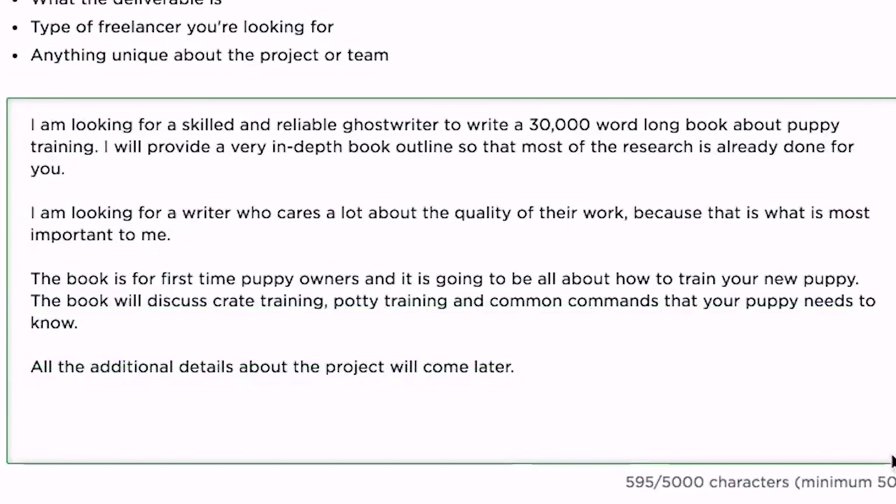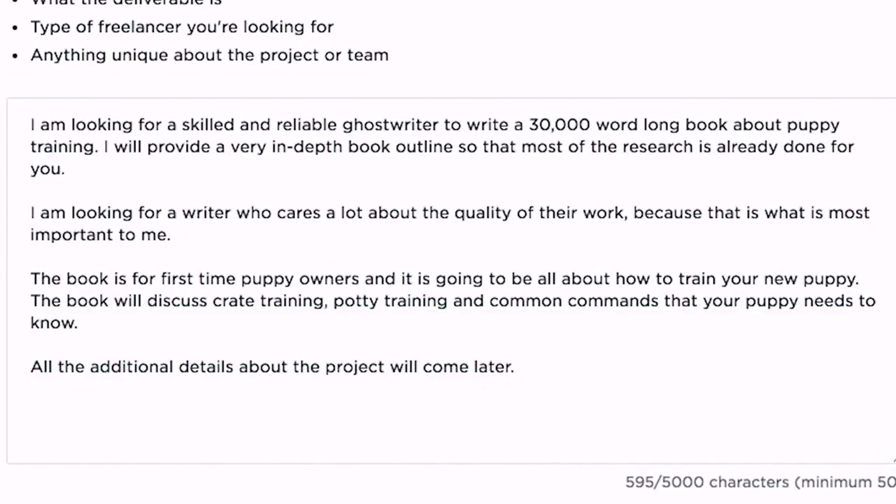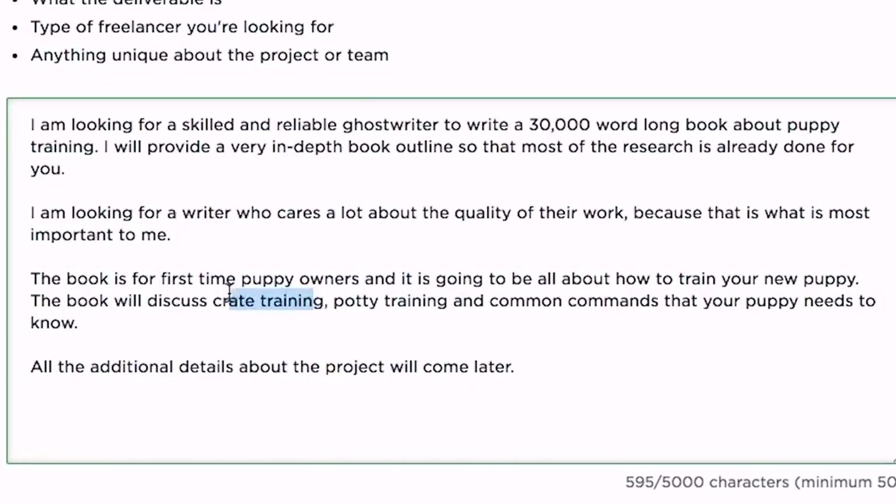In the description, you simply provide what you're looking for with this job. What we have written: 'I'm looking for a skilled and reliable ghostwriter to write a 30,000-word book about puppy training. I will provide a very in-depth book outline so that most of the research is already done for you. I'm looking for a writer who cares a lot about the quality of their work, because that is what is most important to me.'